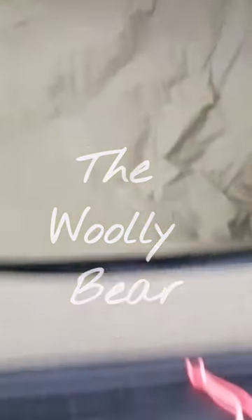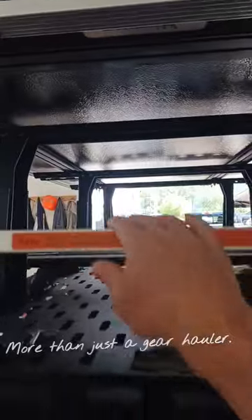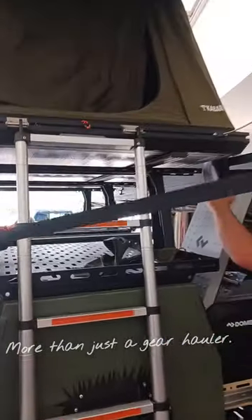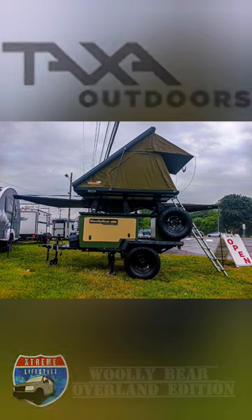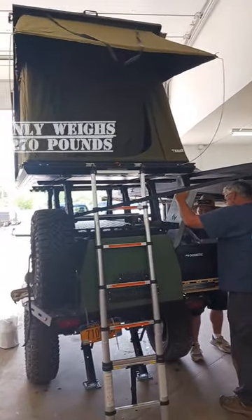Introducing the one and only Woolly Bear Overland, the ultimate adventurer's companion. Gear hauling is just the beginning for this powerhouse, with a full-size outdoor kitchen and ingenious storage systems.